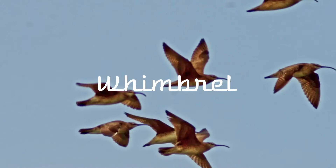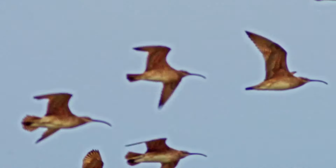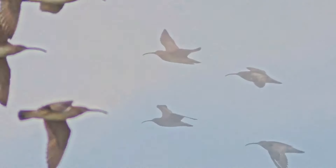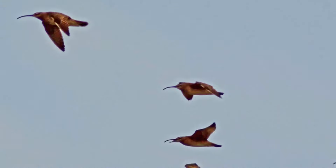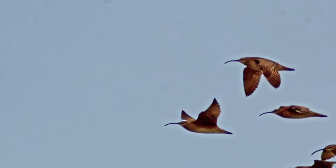And same with the whimbrel. These whimbrel will migrate non-stop in a flight that lasts over 4,000 kilometers — that's 2,500 miles to you Americans. These birds will travel hundreds of thousands of kilometers in their lifespan.